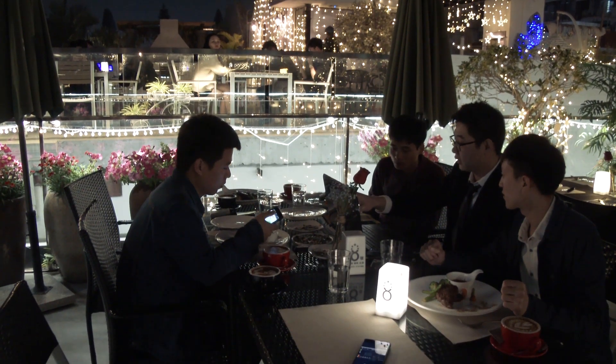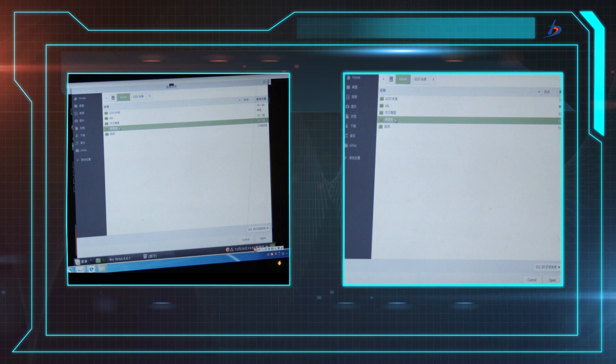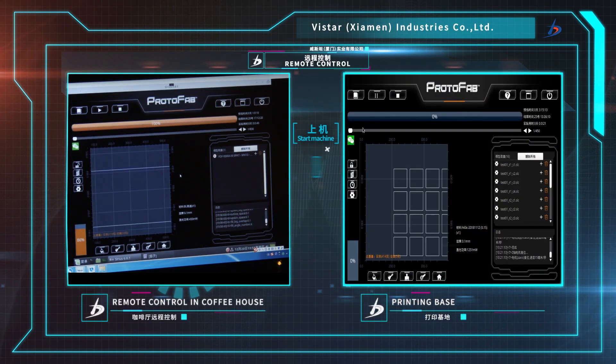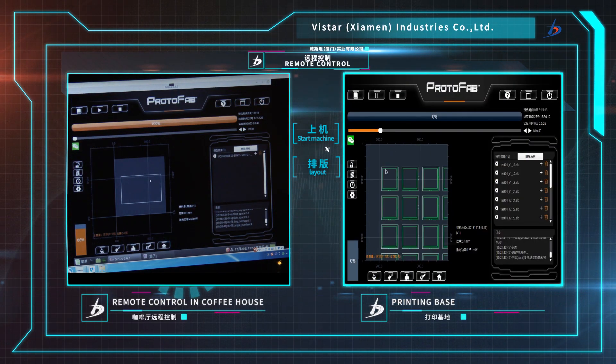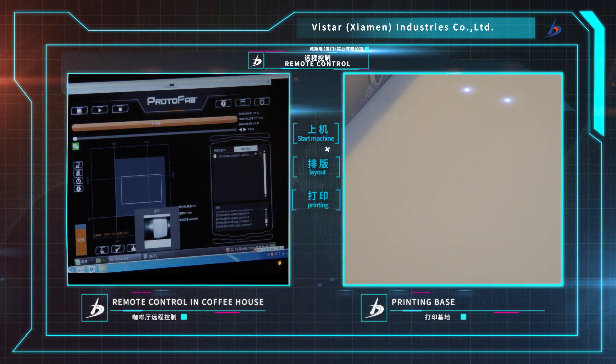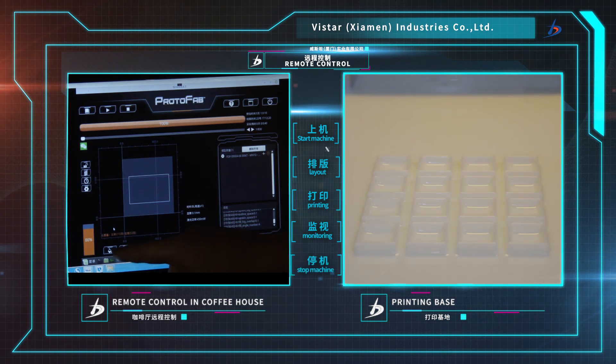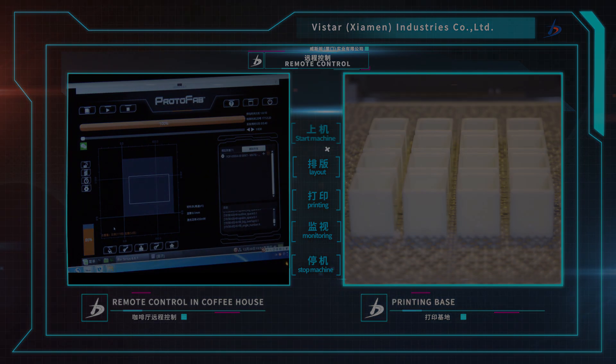In a warm tea shop or a fragrant coffee shop, you can remotely control the equipment to print for you. Cameras compatible with photo and video functions allow you to view the working state of the printing room anywhere. Even on the other side of the earth, you can arrange your work and enjoy life and travel.